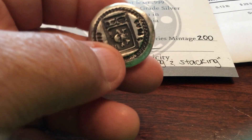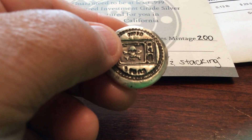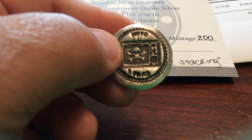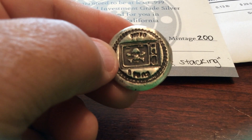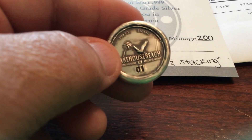And if you look here, it's got the MK Bars logo. It's stamped the one ounce pour channel round, .999 fine silver. So this thing is just absolutely righteous.